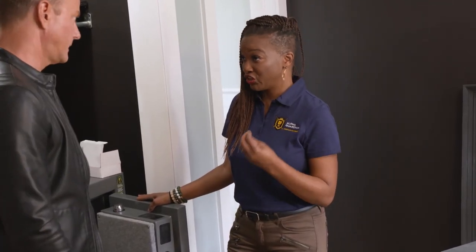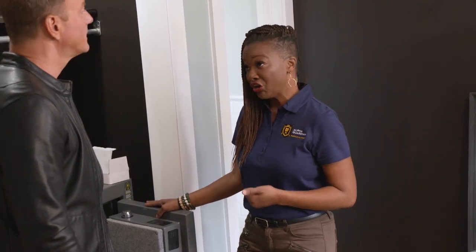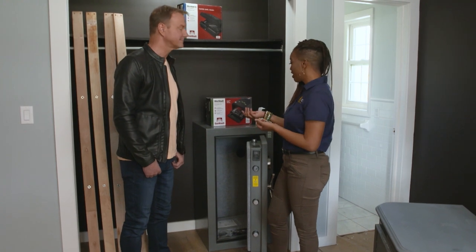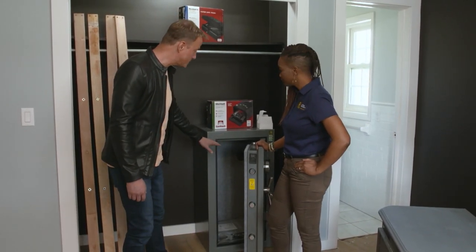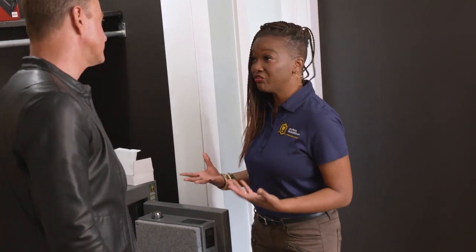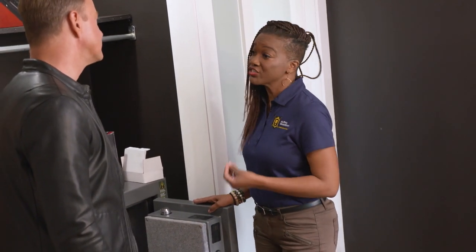What typically goes into a safe like this? Anything that matters most to you — that can include things such as a passport or birth certificate, perhaps their grandfather's antique knife or their grandmother's bracelet. Maybe old photographs from decades ago that can't really be replaced. It's reconfigurable in many different ways with movable shelves. Everybody's situation is different, so we want to give you the flexibility to customize a safe that's going to be best for you.